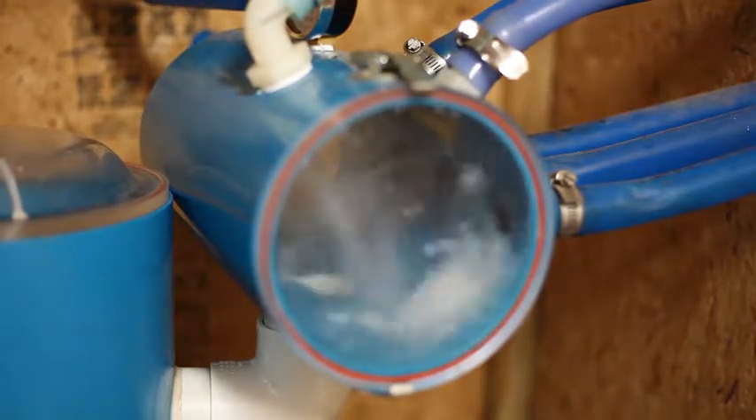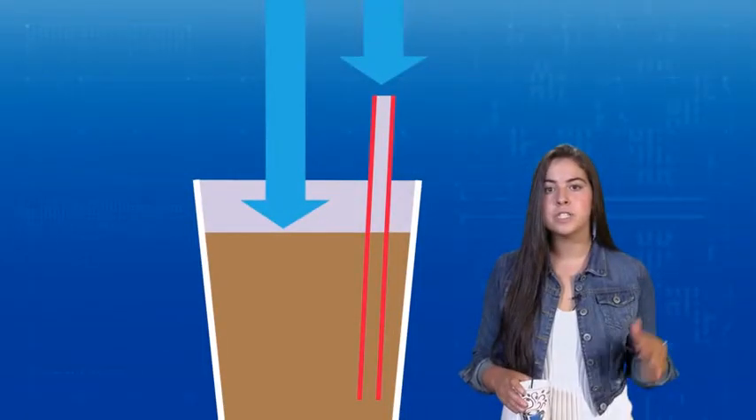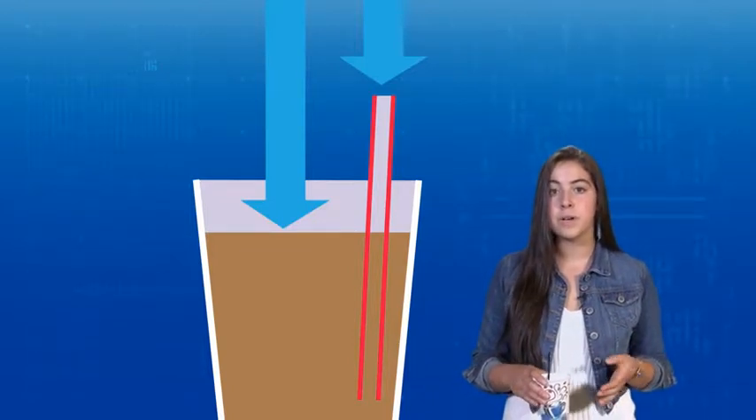This is actually the same process used in the tree roots we just mentioned and in a drinking straw. Normal atmospheric air pressure pushes down the drink in your cup up your straw into the lower pressure created inside your mouth.